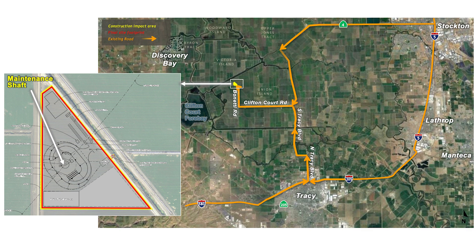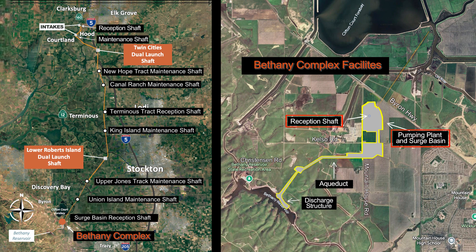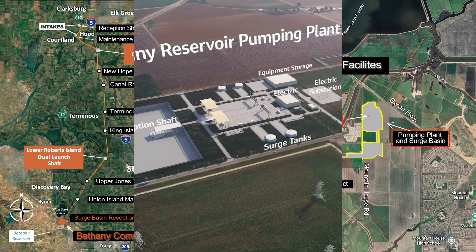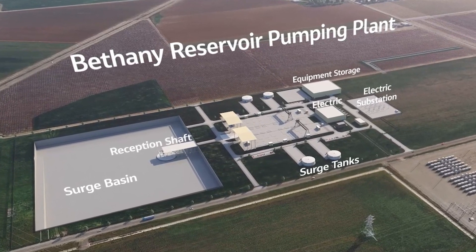The construction sites to the south of Union Island Maintenance Shaft are part of the Bethany Reservoir complex, which serves as the southern terminus of the main tunnel of the Delta Conveyance Project. The primary function of the Bethany complex facilities is to convey water into the Bethany Reservoir. At the south end of the main tunnel alignment, the TBM would be retrieved from the Bethany Reservoir Surge Basin reception shaft, located off of Mountain House Road approximately 0.5 miles south of Byron Highway. Once it performs this function, it will be converted into a surge basin for the Bethany Reservoir Pumping Plant — a reservoir that protects the system from water backflow in case of an emergency shutdown.